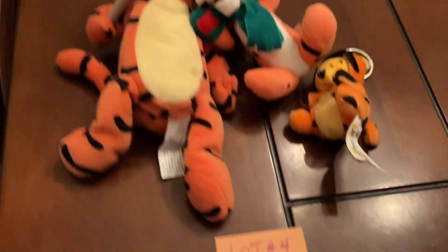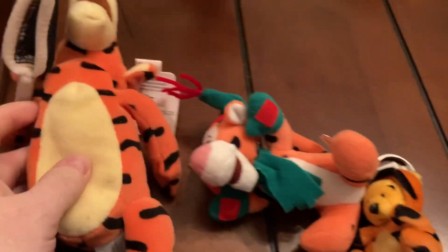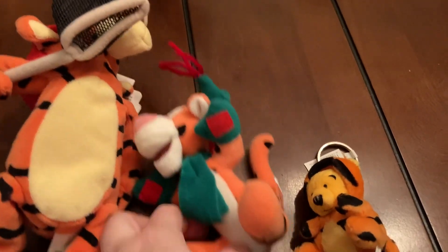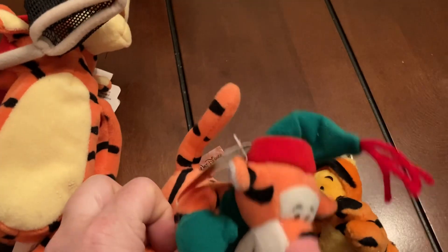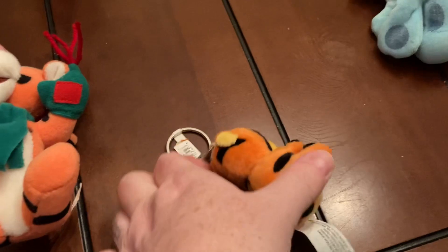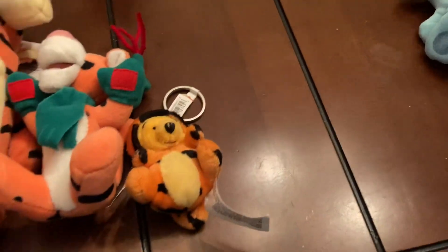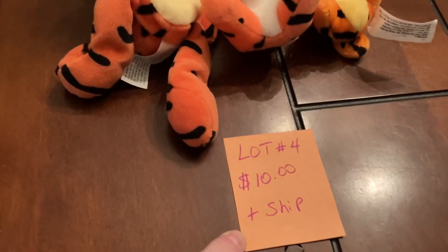Lot number four is ten dollars plus ship. You have the butterfly-catching Tigger — he still has the tag on him. Then we have a little Christmas Tigger, he has a tag on him also. Then we have a Winnie the Pooh keychain in the Tigger outfit, still has the tag on him. All three of those are ten dollars plus ship.